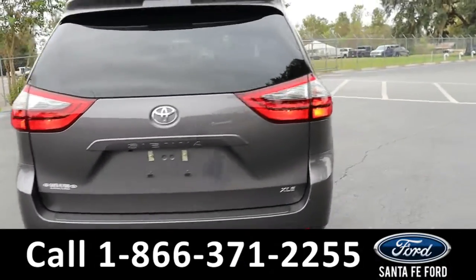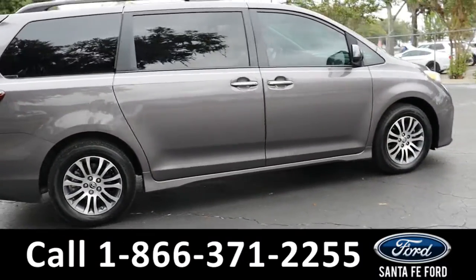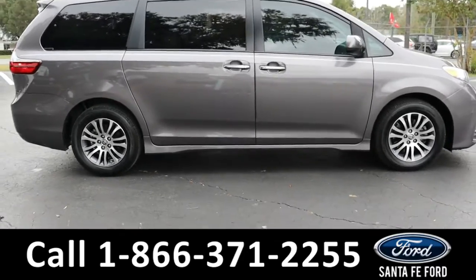For more information on this vehicle, you can visit us online at SantaFeFord.com, where you can view the Carfax and the warranty information.